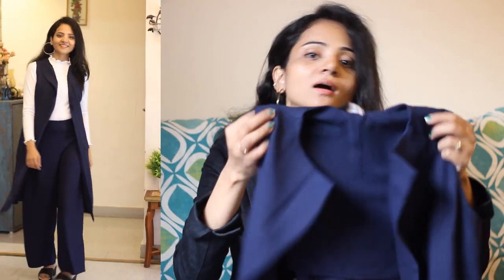Next, I bought a shrug from Myntra. The shrug is from the Fably brand. It is navy blue in color and very versatile. It is a polyester material — quite dark and thick with a strong shrug feel. It is a color you can wear with any outfit, and in winter you can style it in different ways. I bought this at ₹800.